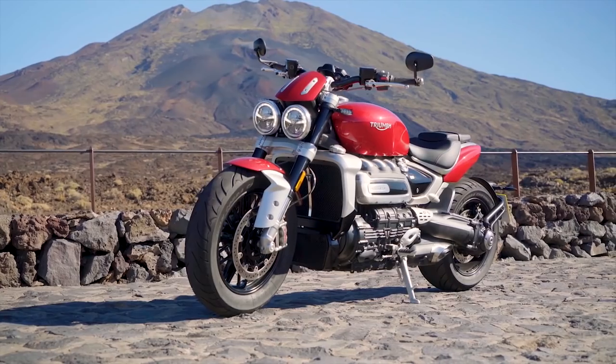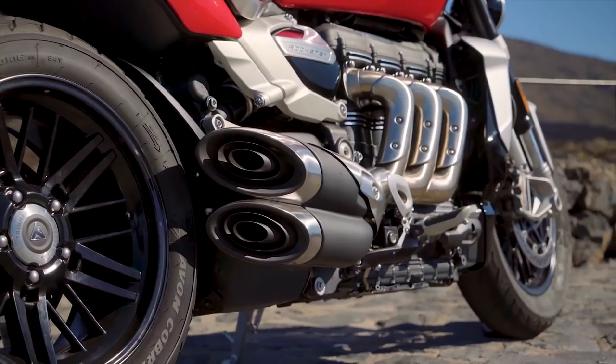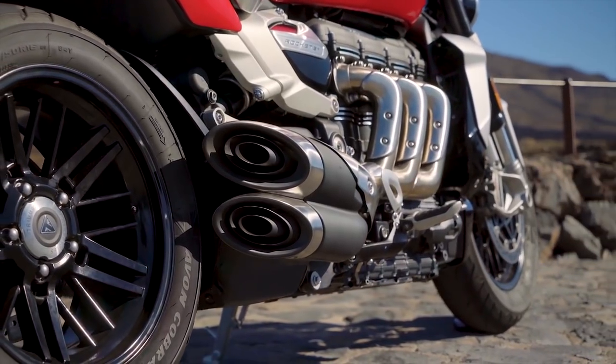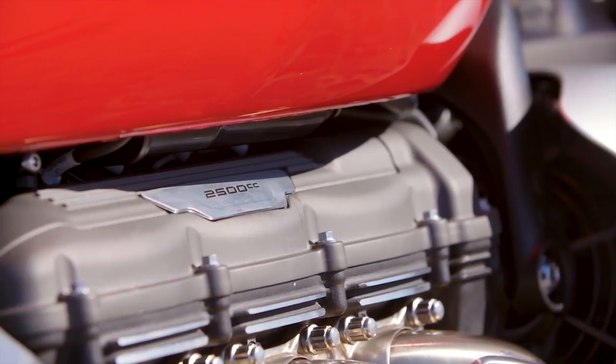It's an all-new bike for 2020, completely new aluminum frame, all-new engine — went from 2,294cc's to 2,500cc's now, with 163 foot-pounds of torque.